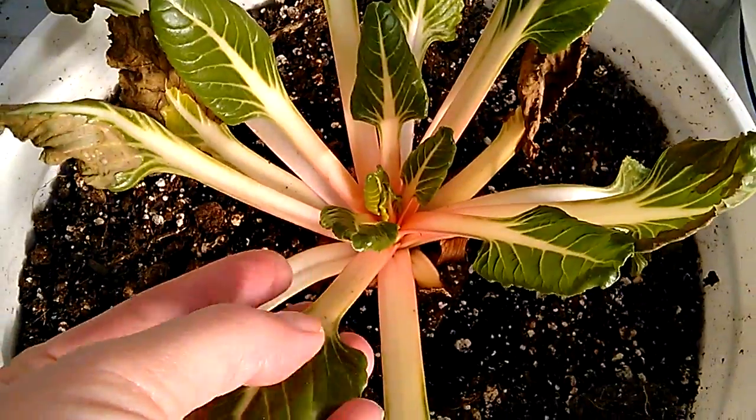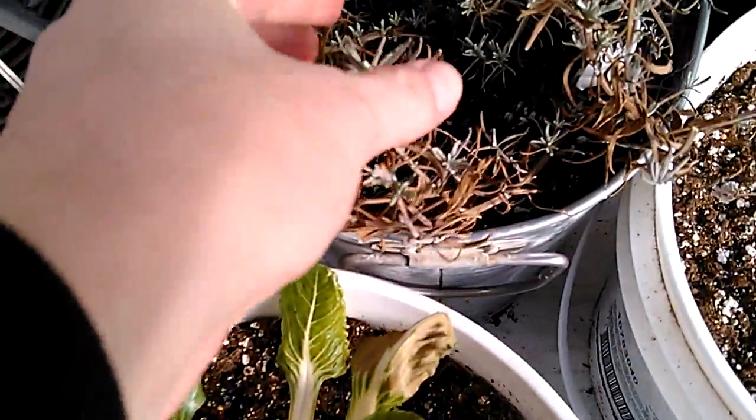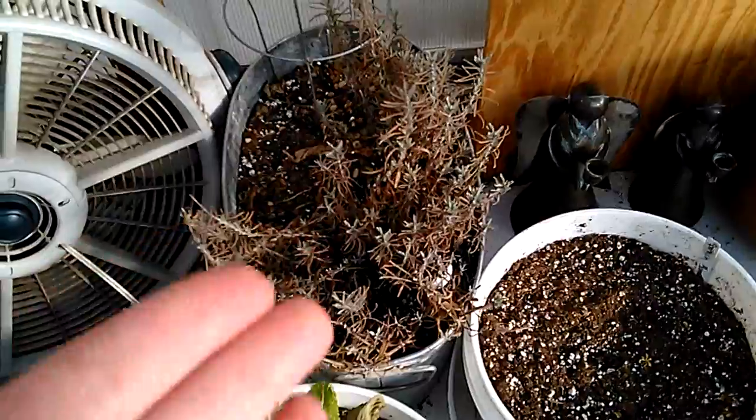I think I got a swiss chard or two — there's a swiss chard. I think that looks fine, that'll be salvageable. This lilac is coming back, but I think it's just winter — it should probably be winterizing anyway.